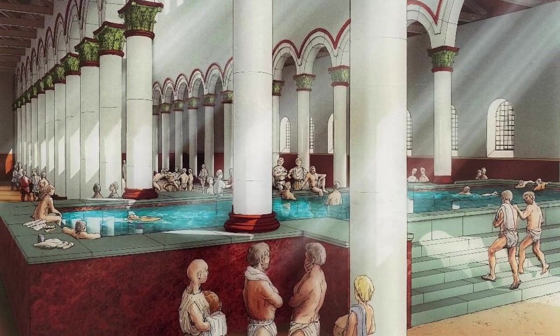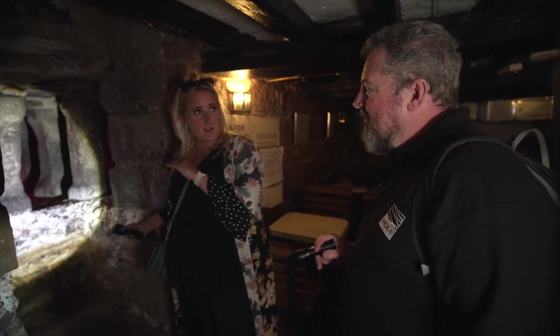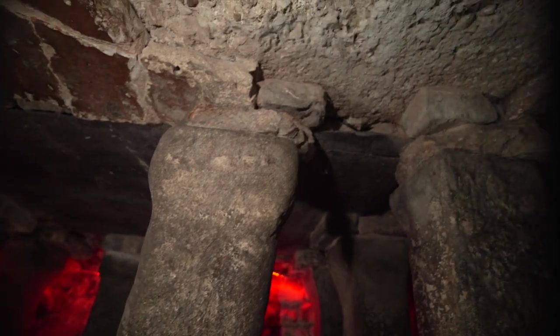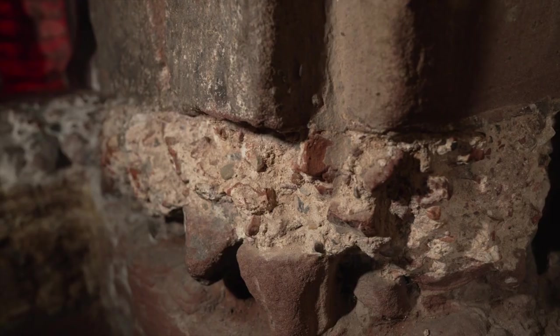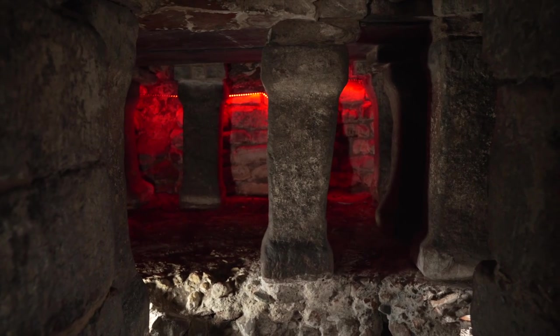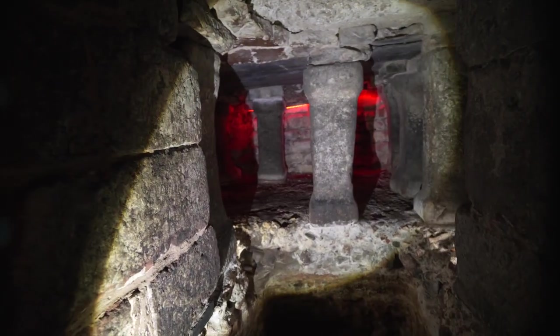Essentially they're the leisure centres of the day. It's really pretty impressive that these are still here after 2,000 years with the Rows on top. Presumably there may well be other buildings along the Rows that have this kind of Roman archaeology underneath — and there is definitely potential for more monumental Roman building remains to be surviving, beautifully preserved underneath the modern Rows.